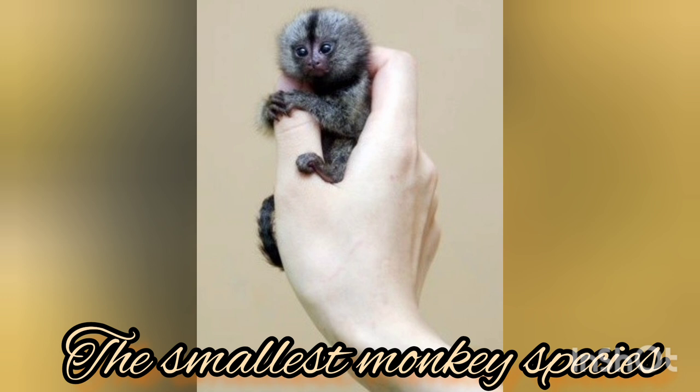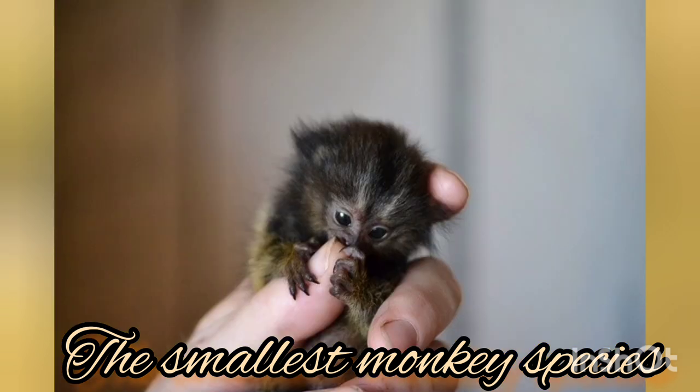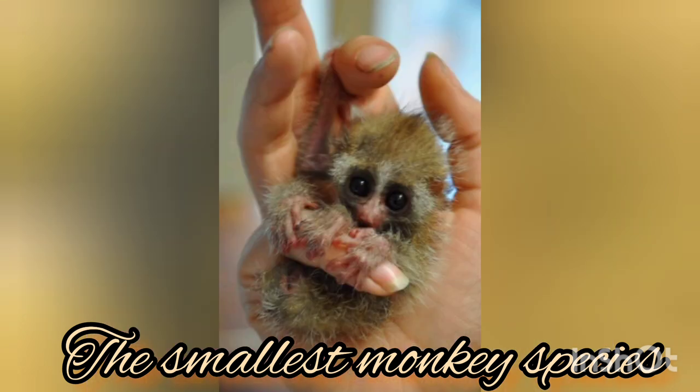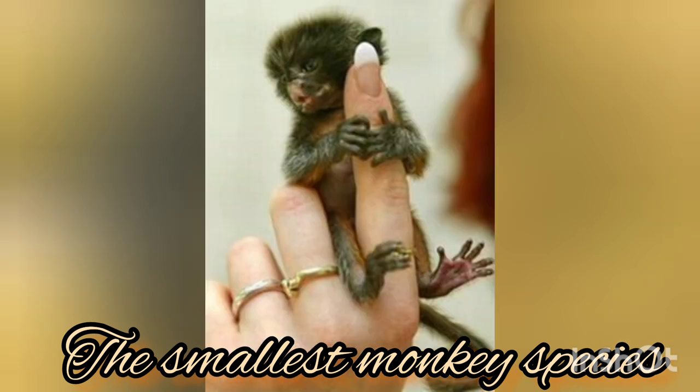In the wild, finger monkeys live incredibly social lives. They live in small groups made up of one male, one female, and all of their offspring. Finger monkeys are often monogamous, but there are sometimes additional males to help take care of the newborns.